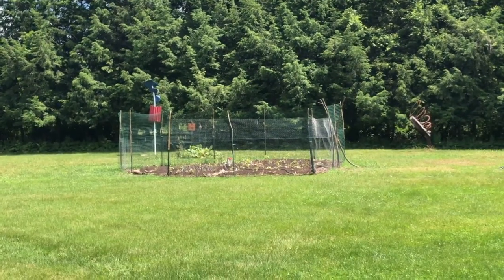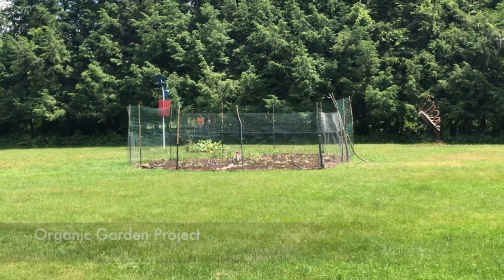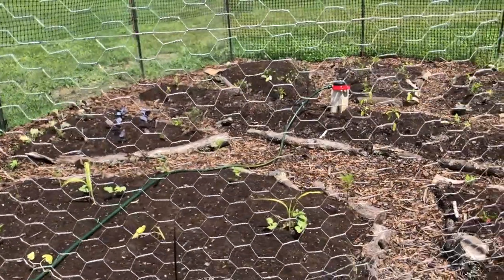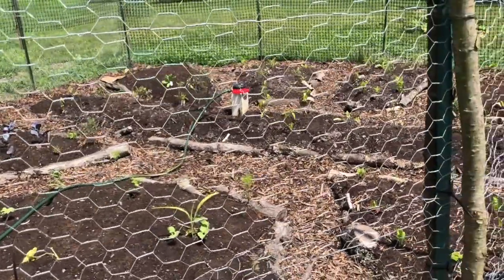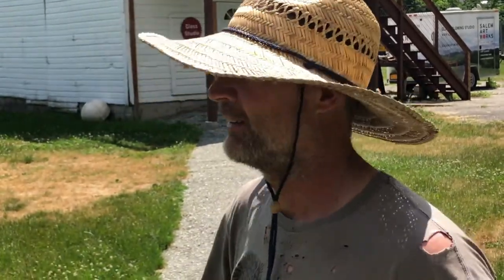The garden is being built by Tyler and Zena. It's a hugelkultur design where you create a forest floor on top of existing soil. They started with sticks, wood chips, compost, and topsoil, and then they planted.